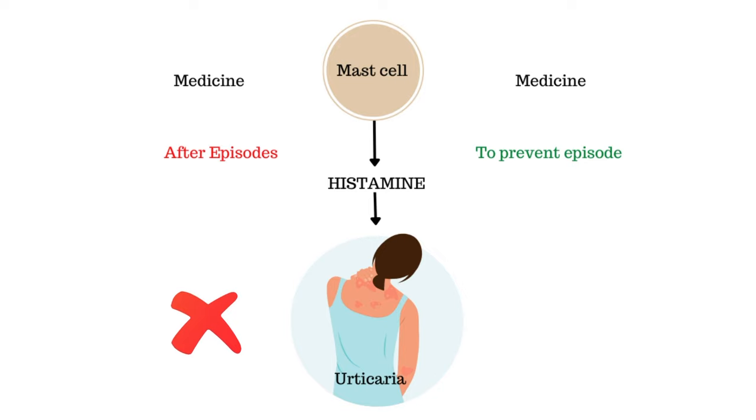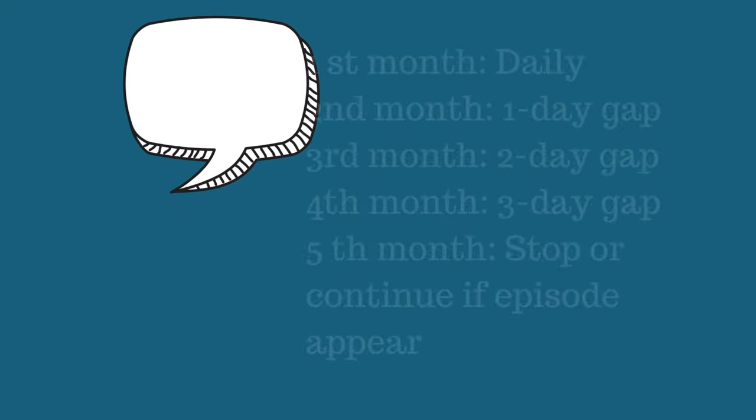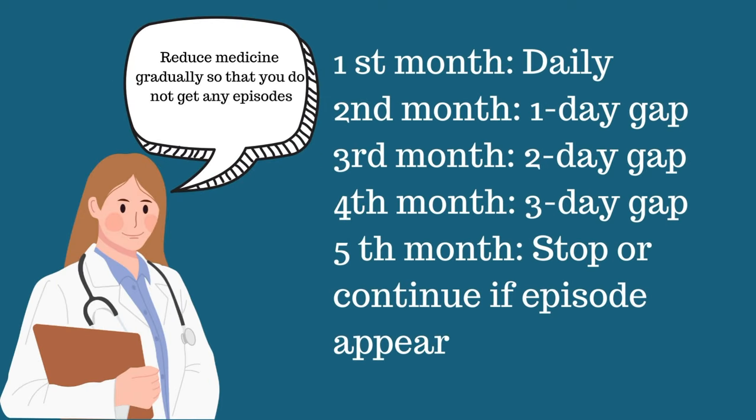Now, let us discuss the correct method of taking anti-allergic medicine. Most patients take anti-allergics after they get hives, which is wrong because the treatment does not stop mast cells from releasing histamine, which causes hives. The proper method is to take anti-allergic medication at a consistent frequency so that you do not get hives at all, which means you are preventing the activation of mast cells. This is why dermatologists recommend reducing medicines gradually — for example, by increasing the gap by one day every month. However, if you get hives, shift back to the older frequency. For instance, if you start getting hives at a three-day gap, move back to a two-day gap.